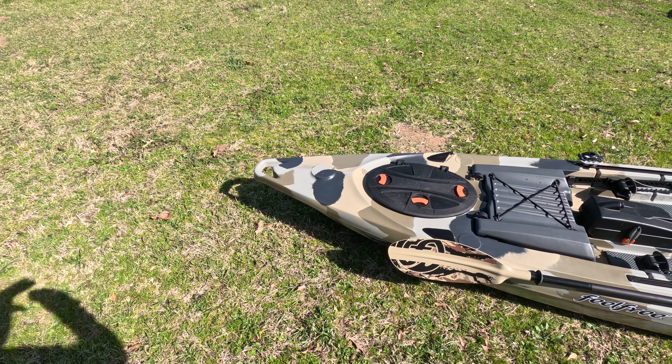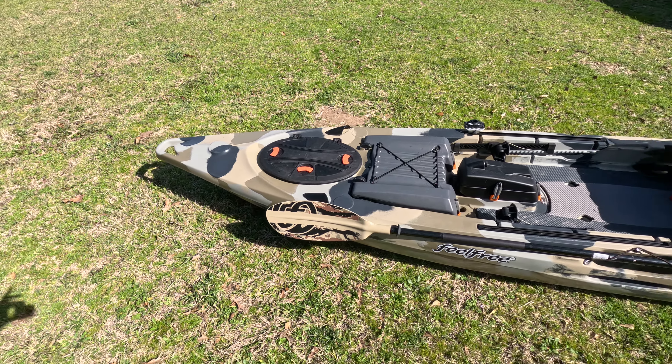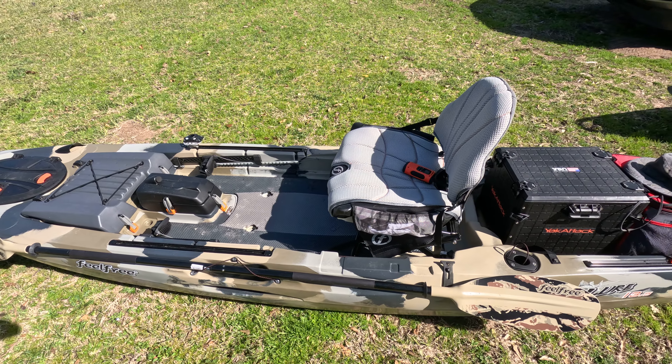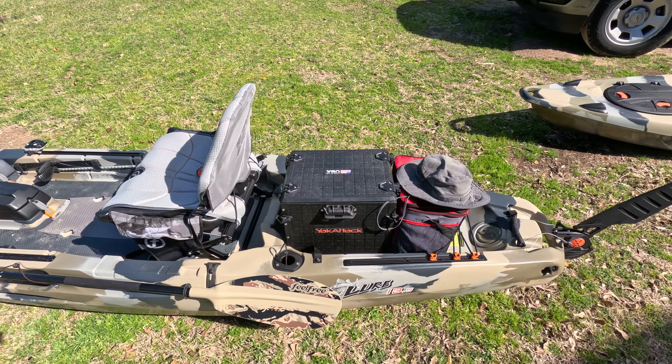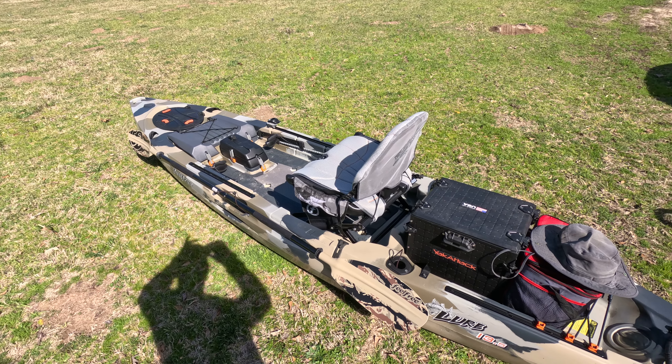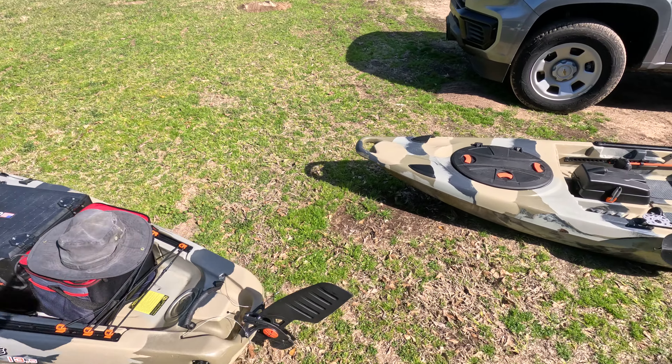The Lure 13.5 is a big kayak. It's for a bigger person, carries a lot of stuff, it's very stable, and it's very comfortable. It's just not very fast or maneuverable — that happens when you get a bigger kayak. It's just how it is.